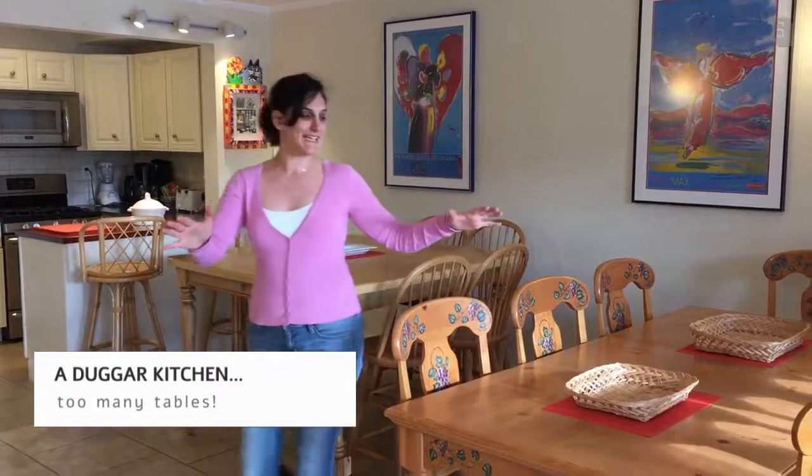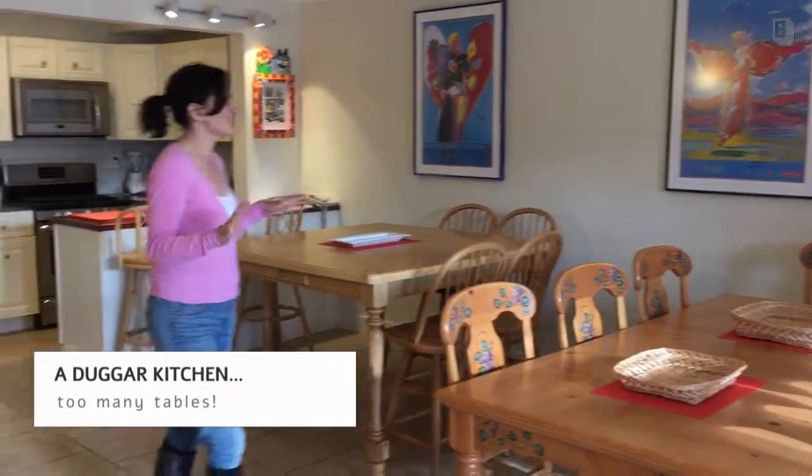And this space saw quite a transformation. When I first walked into this room yesterday, it kind of looked like the Duggar's kitchen. There were three huge tables, tons of chairs, a lot of furniture — very crowded.